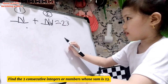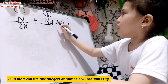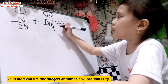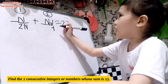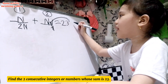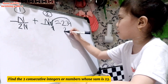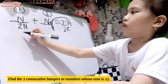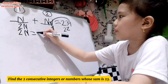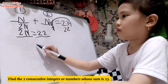N and N equals 2N. Let's eliminate 1 by subtracting 1. Let's subtract both sides by subtracting 1. 23 minus 1 equals 22. 2N equals 22. Very good. So that's now your new equation: 2N equals 22. What will you do next?